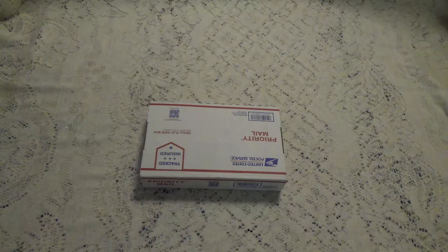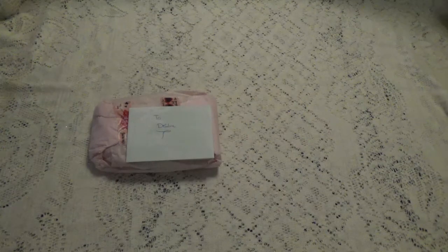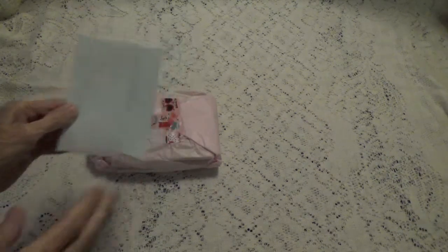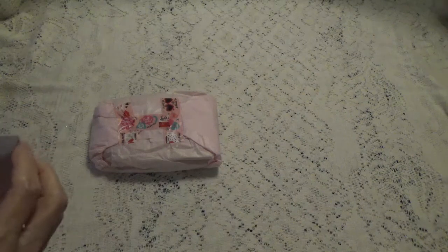So let me open this box and see what Olivia has sent. Okay, I got it out of the box. Sometimes those boxes can be hard to open, that's why I did it a little off camera. So let's first take a look and see what's in the card.